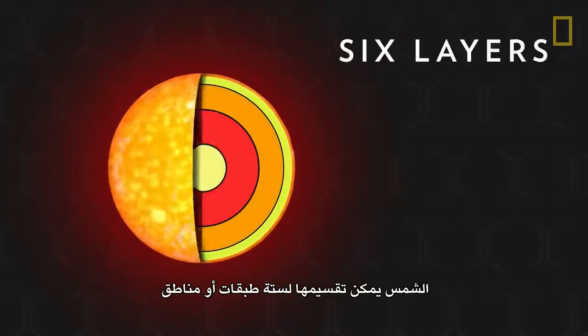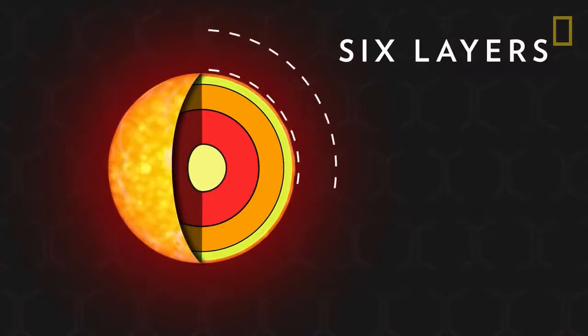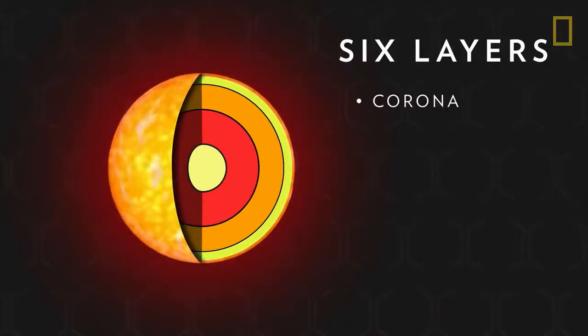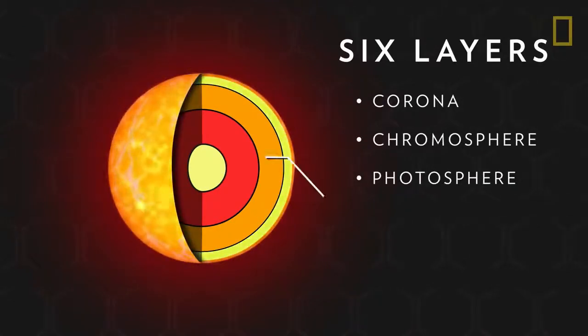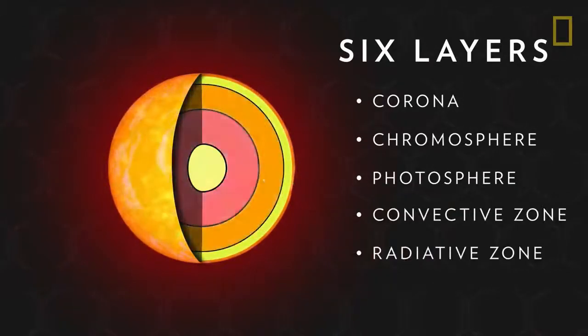The Sun can be divided into six layers or regions: the corona, the chromosphere, the photosphere, the convective and radiative zones, and the core.